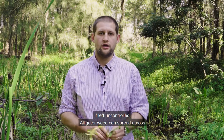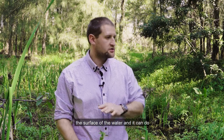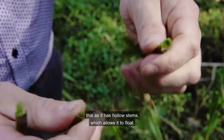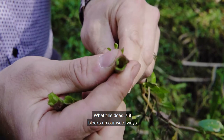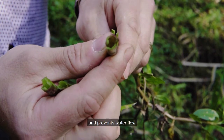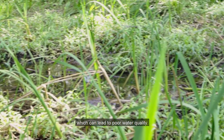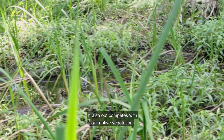If left uncontrolled, alligator weed can spread across the surface of the water — it can do this because it has hollow stems which allow it to float. This blocks up our waterways and prevents water flow, which can lead to poor water quality. It also out-competes our native vegetation.